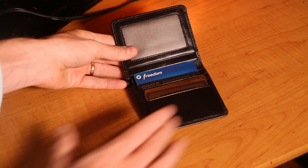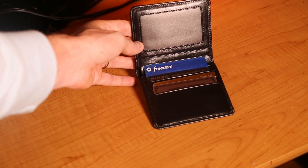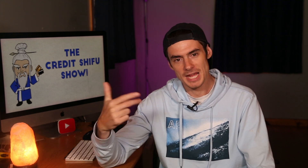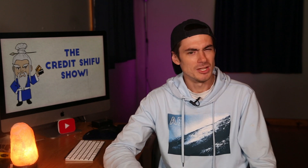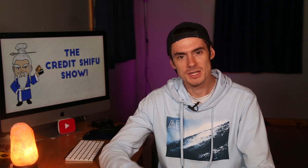And that is the Chase Freedom. The Chase Freedom is the last part of the Chase Trifecta — the Sapphire Reserve, the Ink Preferred, and the Freedom. Obviously there are different ways you can do it: the Freedom Unlimited, two Freedoms and a Sapphire. But the way I like it is the CSR, the Ink Preferred, and the Chase Freedom — that is what I believe the Chase Trifecta to be. I've got one business card in there. The Chase Freedom has rotating quarterly categories, which is super useful, and this quarter it was gas purchases, so I've been using that.